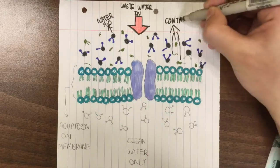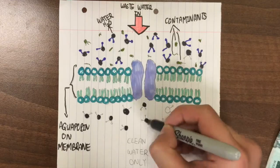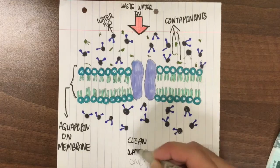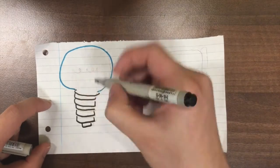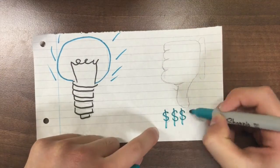This new technology only requires low pressure, so the cost of the process can be reduced by 30%. This can be a solution to solving the dirty water crisis in Playa Blanca.